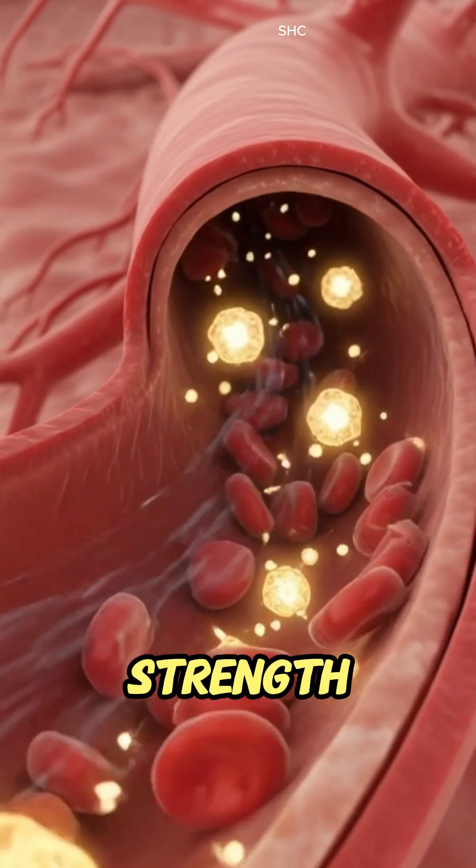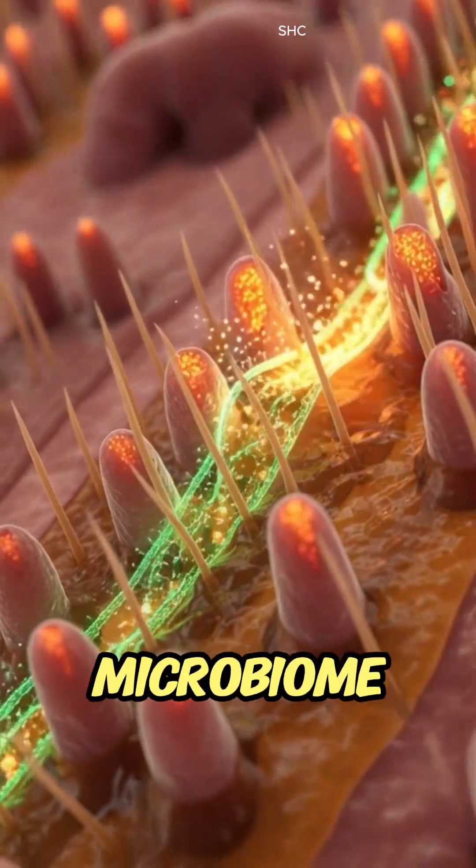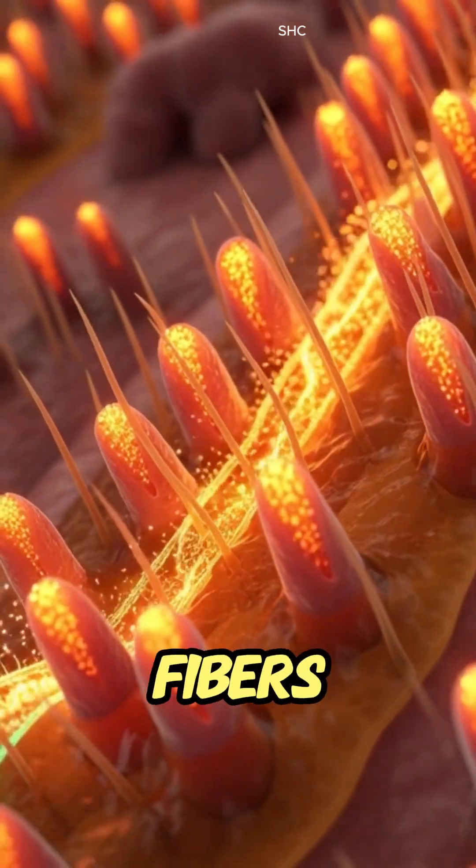Meanwhile, the gut microbiome ferments vegetable fibers, supporting smooth digestion and overall gut health.